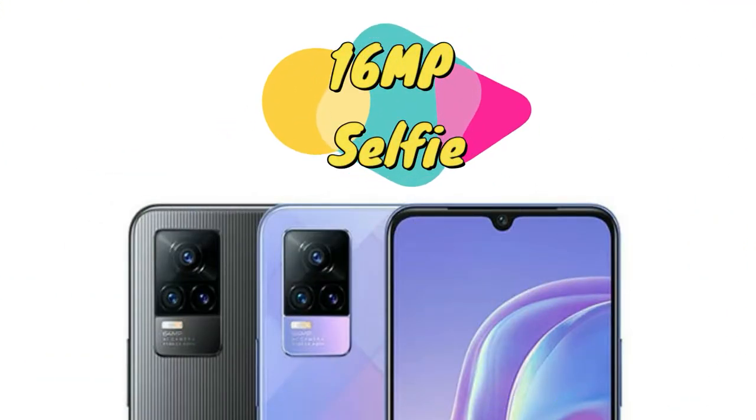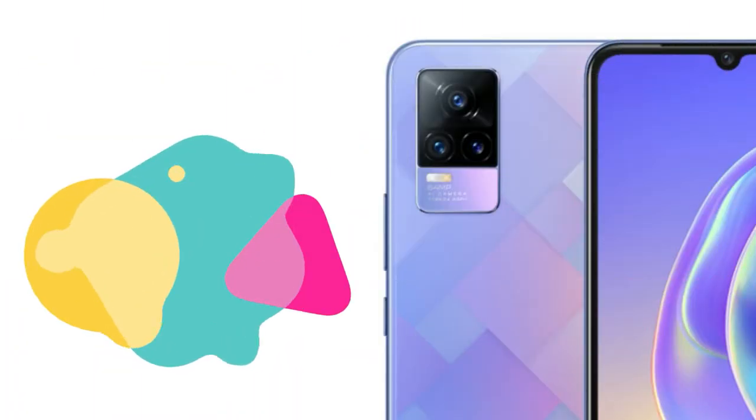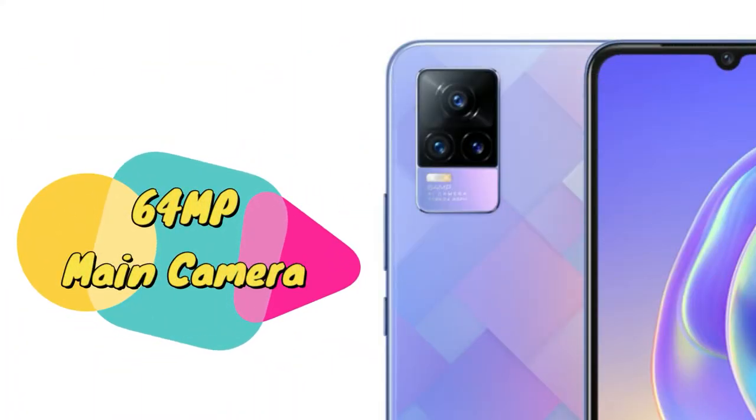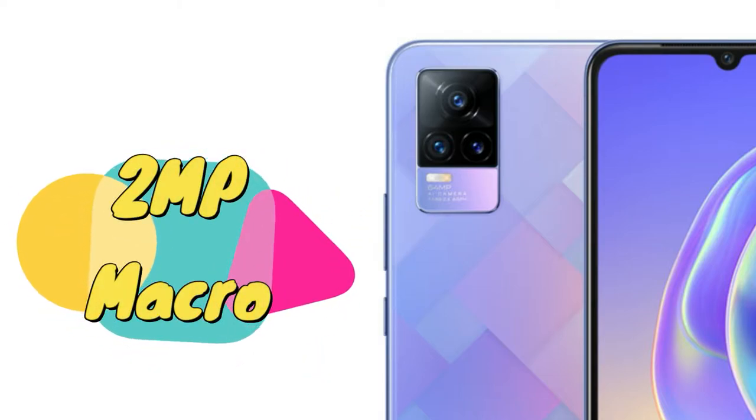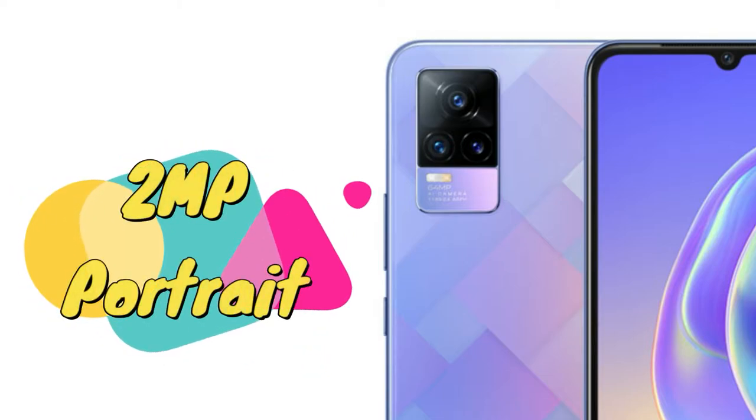Moving on to the rear side, it is equipped with a triple camera setup featuring a 64-megapixel f/1.79 aperture primary camera, along with a 2-megapixel macro sensor and a 2-megapixel portrait sensor.